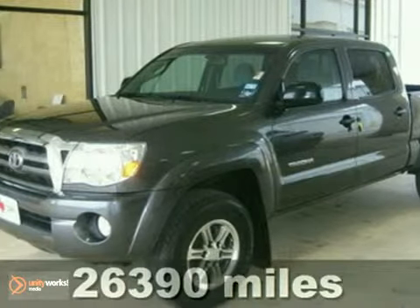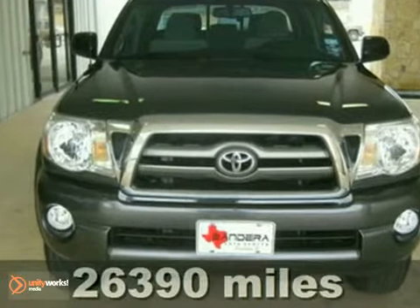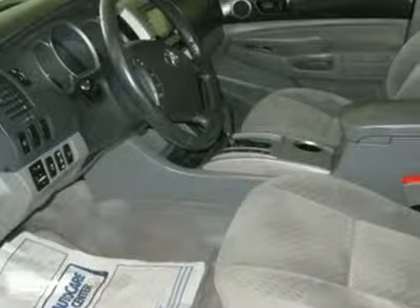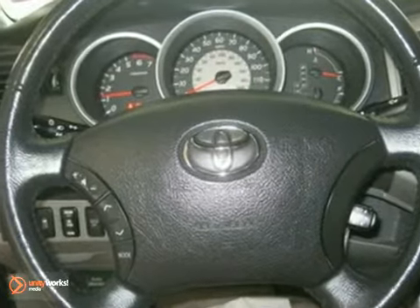Here's a 2010 Toyota Tacoma. Always a leader in innovation, Toyota gives the Tacoma standard amenities such as rear limited slip differential, tire pressure monitor, steel spare wheel, and speed proportional power steering.